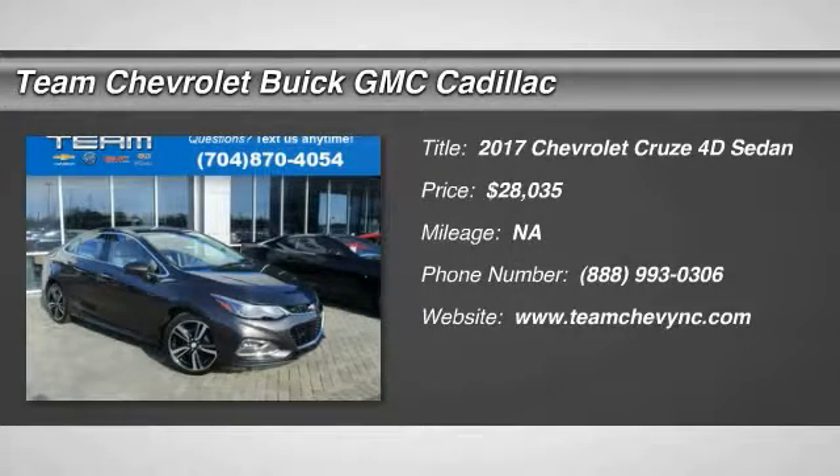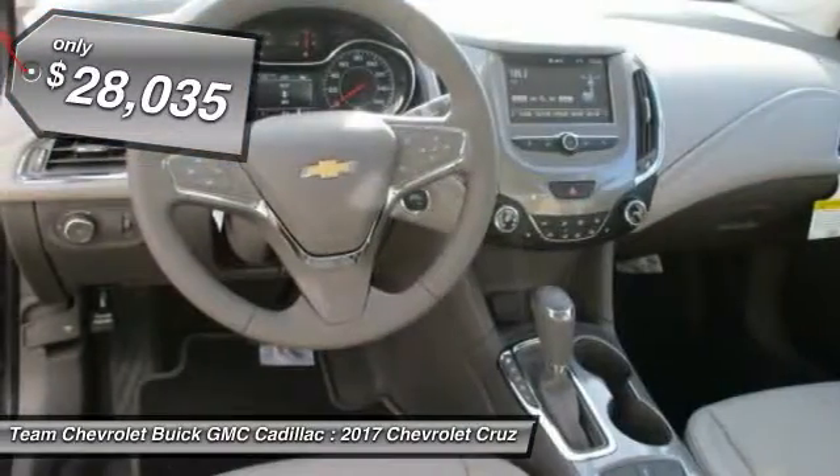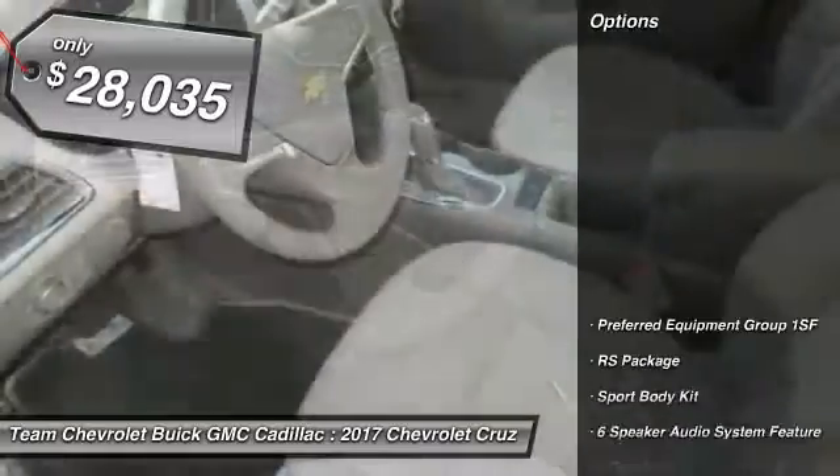2017 Cruise. The Cruise Blueprint calls for more than you'd expect and is priced below $30,000. Here are some of this vehicle's great options.